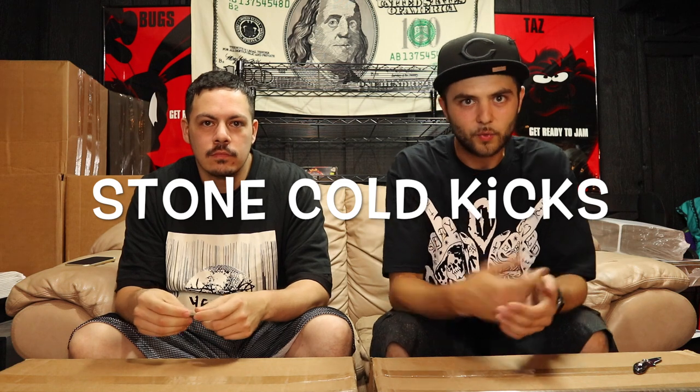Hey, what's up YouTube, this is Mo Butters back on the Stone Cold Kicks channel. We got another sick lit beater box battle to bring to you today. We got two Soul Supremacy beater boxes here and they are both equal value — both $265. We both pay 265 bucks for each of these. We're both beater box members with Soul Supremacy, which means we get exclusive chances to cop beater boxes every week.